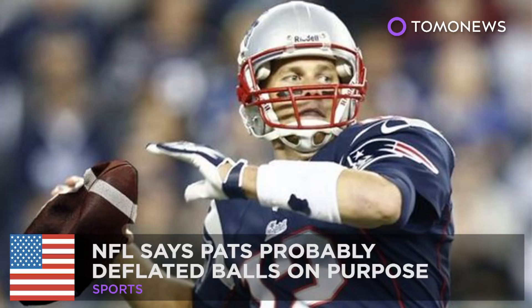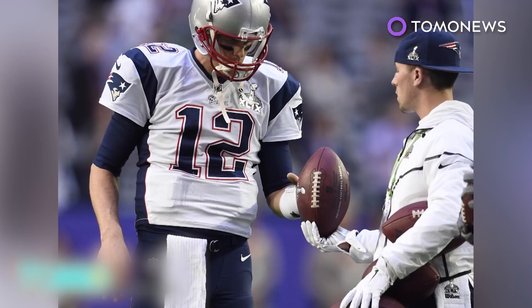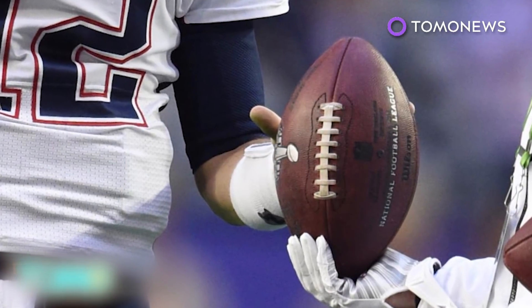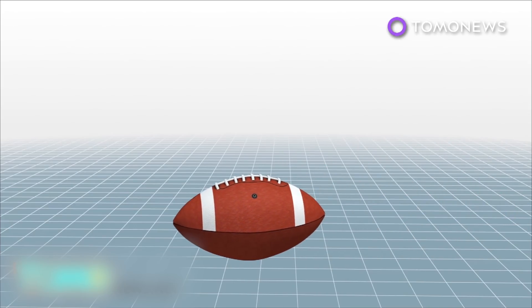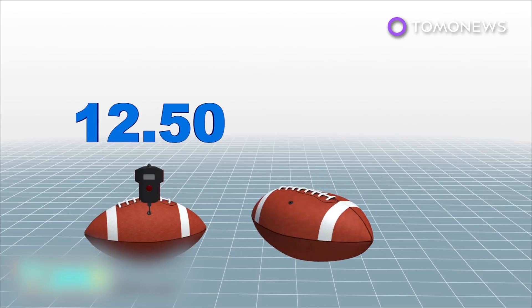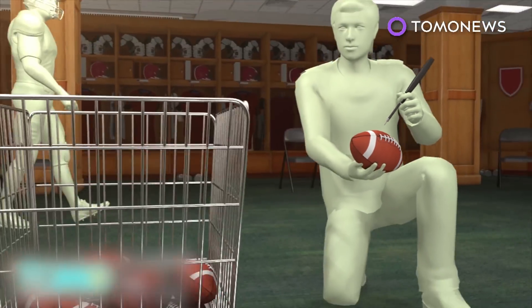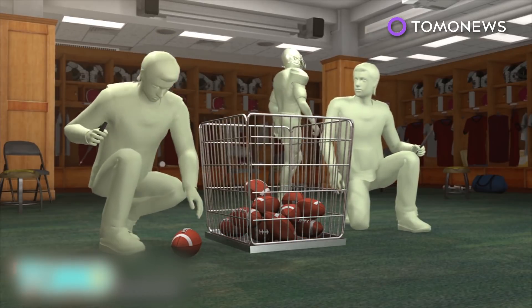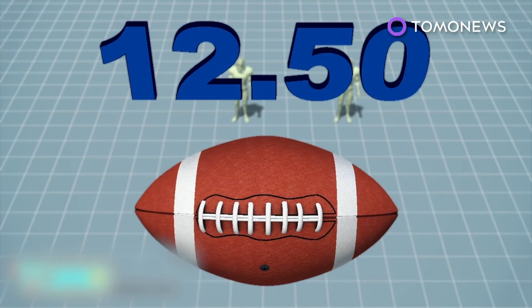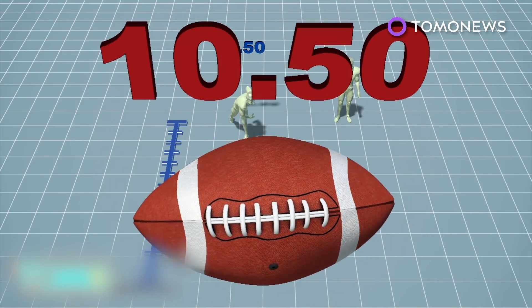NFL report confirms Patriots knew about deflated footballs. A 243-page report released by the NFL has revealed it is more probable than not that New England Patriots personnel deliberately deflated footballs below league standards. A regulation NFL football must be inflated between 12.5 to 13.5 pounds per square inch. Eleven footballs tested during the AFC Championship game in January were found to be significantly underinflated. Deflated balls are easier to throw, catch, and grip than standard regulation footballs.